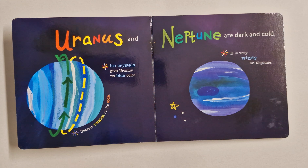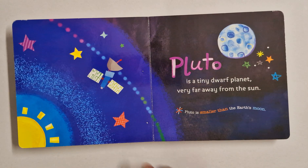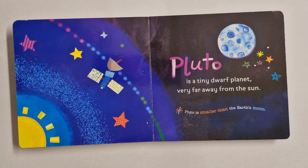Neptune is dark and cold. It is very windy on Neptune. Pluto is smaller than the Earth's moon.